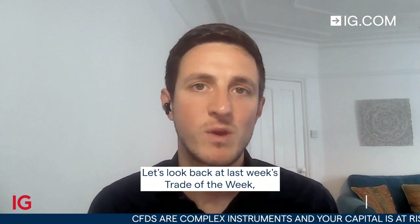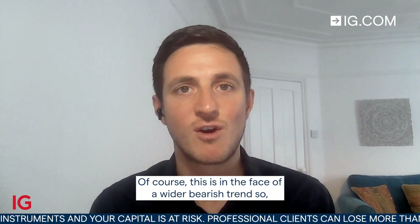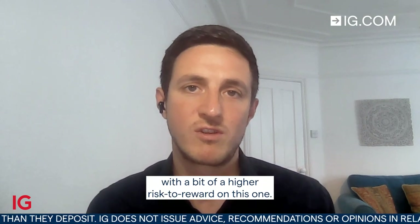Hello and welcome to Trade of the Week for the week starting Monday the 17th of October. Let's look back at last week's Trade of the Week, which was long Dow Jones Industrial Average. Of course, this is in the face of a wider bearish trend, so certainly a counter-trend move that was a little bit riskier — a bit of a higher risk-to-reward on this one.